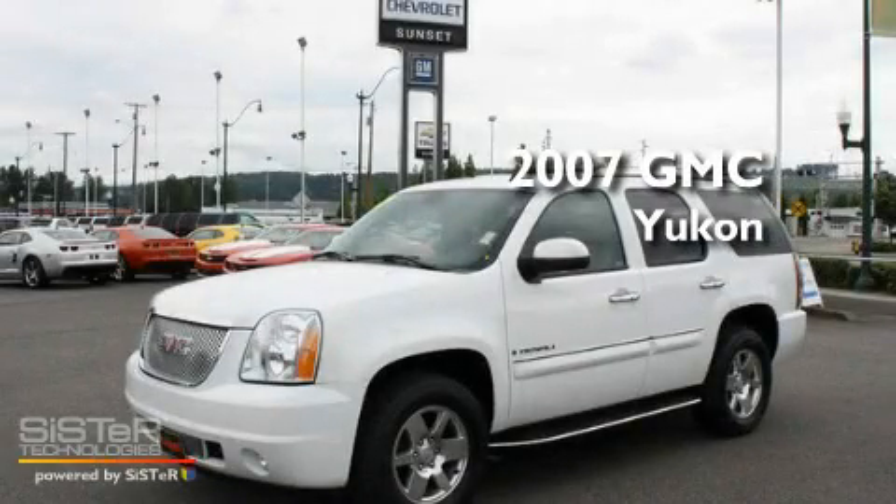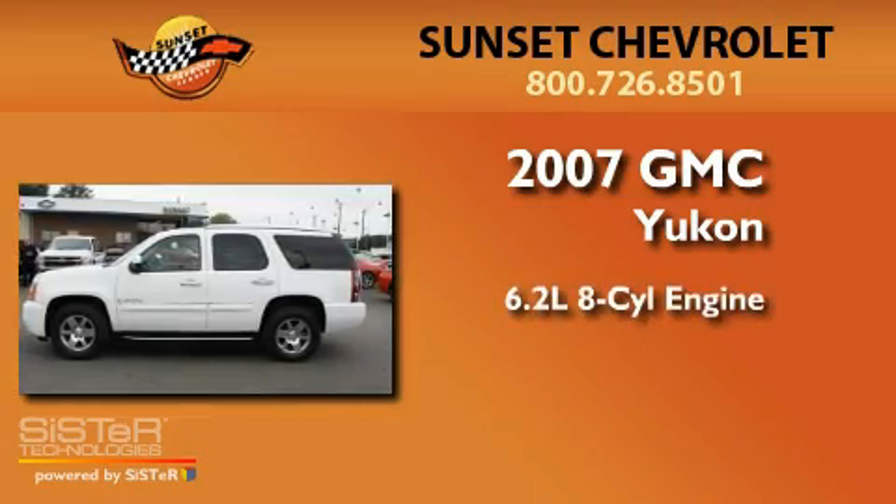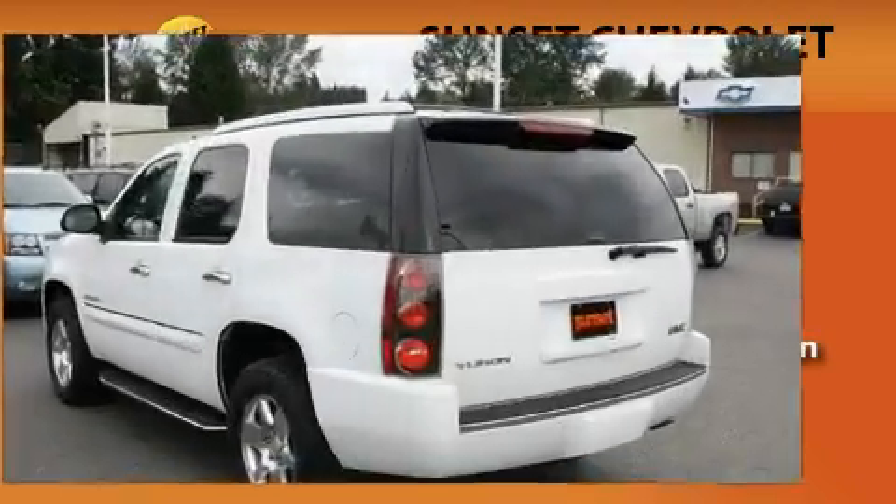This is a 2007 GMC Yukon. It features a 6.2-liter, eight-cylinder engine, an automatic transmission, and four-wheel drive.